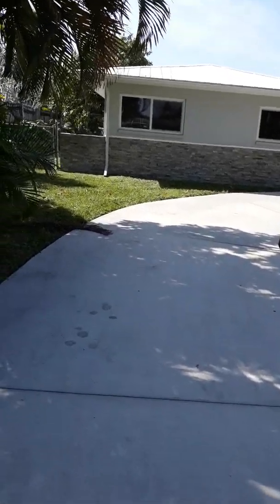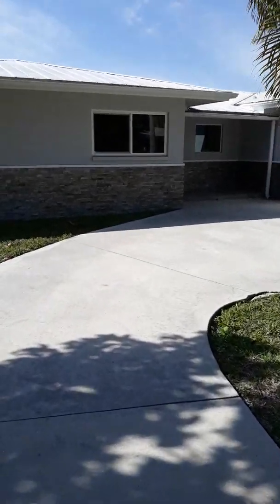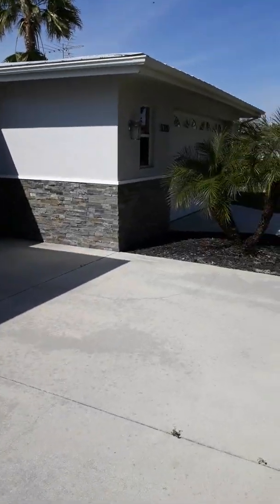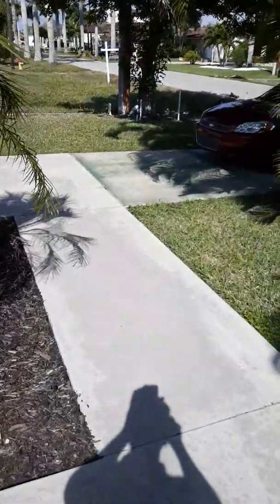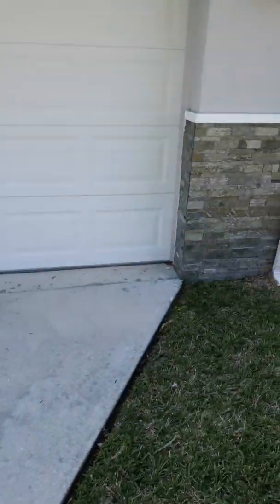This house is on Bayshore Drive and looks like it's been updated. Listed at $449,000, with a metal roof and newer windows. The address is 5330. Going inside in a little bit. Looks like they have a one-and-a-half to two-car garage.